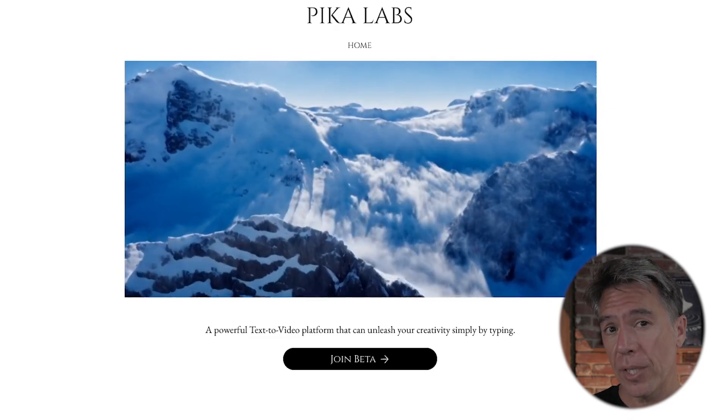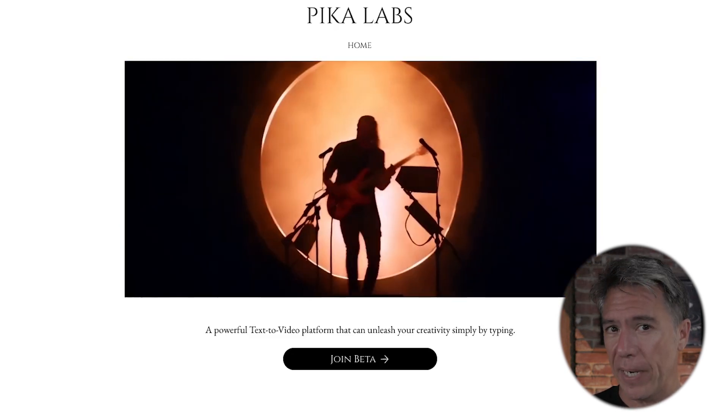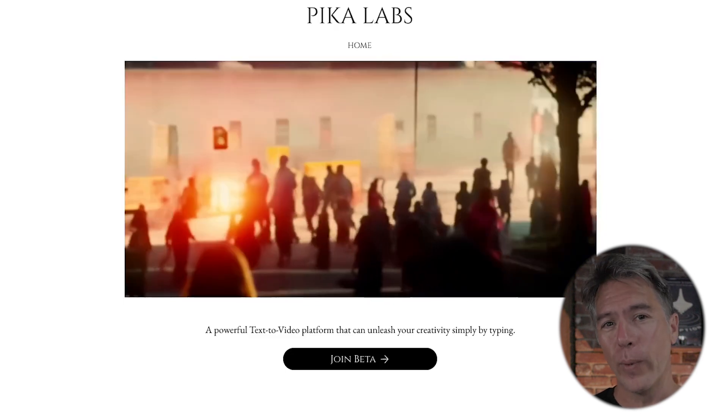Very briefly — if you did not catch the news, Pika Labs is now in full open beta, which means anybody can sign up and just start generating wacky, weird AI video. You can check out my rundown on Pika, which also had some prompt tips. Or if you're looking for some inspiration, I did a video last week featuring some of the best AI videos released recently — a lot of them were made in Pika, so that link is below.